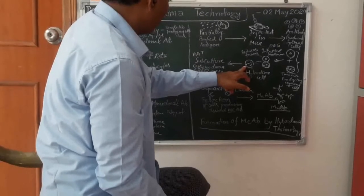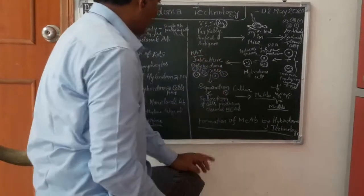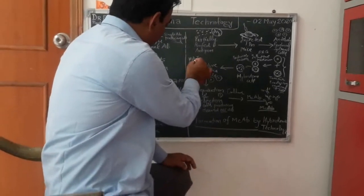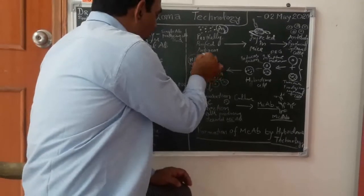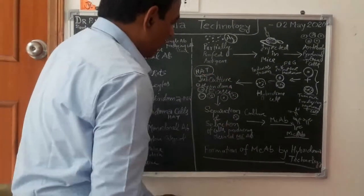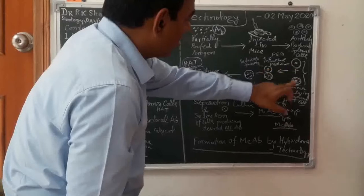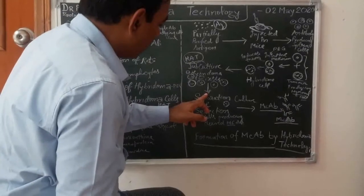Now, the hybridoma cells are formed and we culture them in a culture medium that contains HAT. HAT is a name of a chemical that contains hypoxanthine, aminopterin and thymidine. H represents hypoxanthine, A represents aminopterin and T represents thymidine. So this combination of chemicals is called HAT. We add it to the culture medium in which the hybridoma cells will multiply, but there are some cells that will not fuse and remain in the original condition — some B cells and some myeloma cells — so we have to select and isolate them.